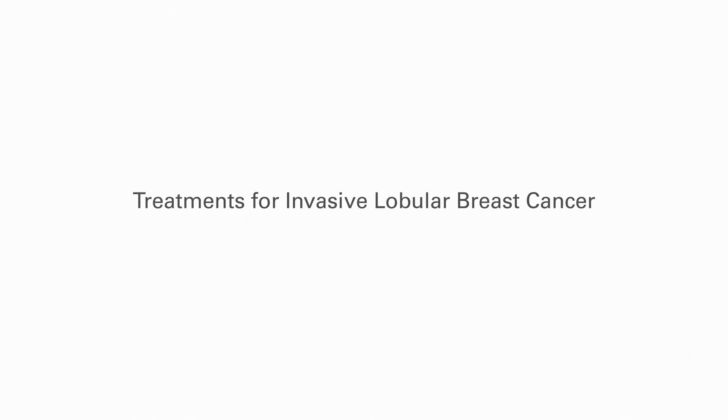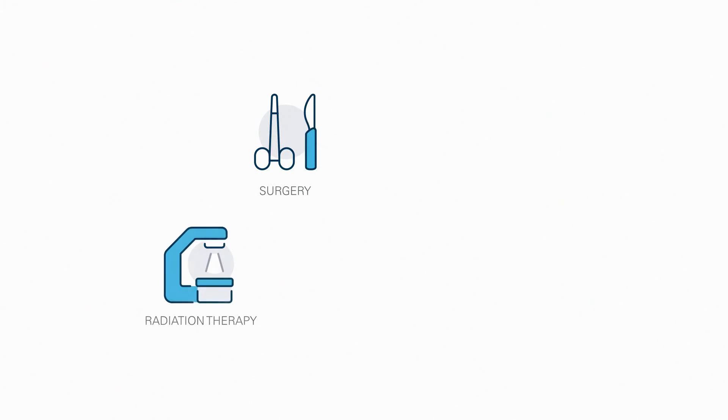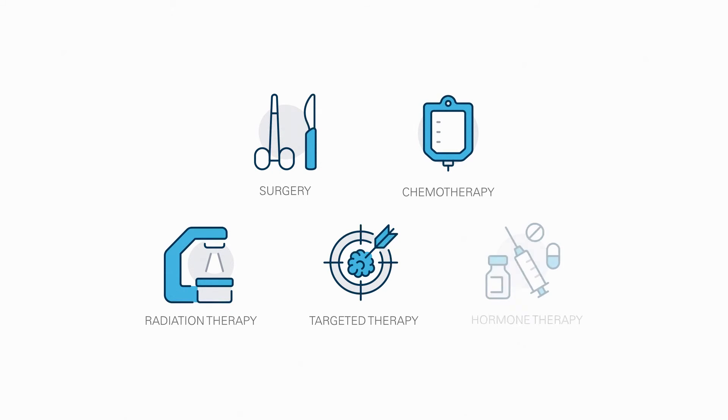Treatment is similar to other breast cancers and could include surgery, radiation, chemotherapy, targeted therapy, and hormone therapy.